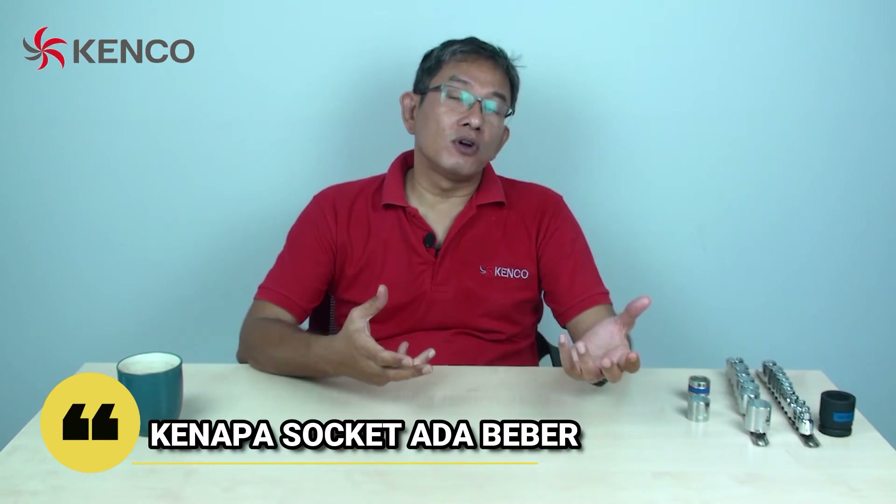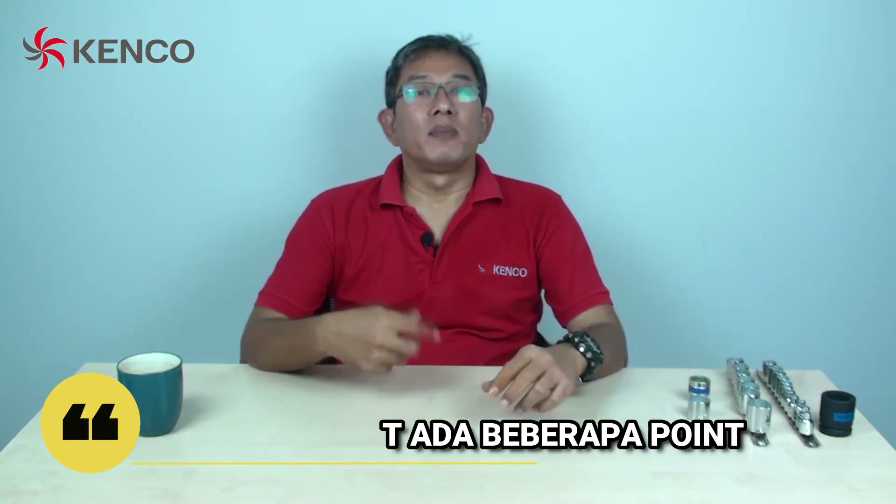Untuk video kali ini, kita akan membahas sedikit mengenai soket. Kenapa soket 12 poin? Kenapa pilih soket 6 poin? Jadi, soket itu ada dua macam ya, yang 12 poin sama yang 6 poin.